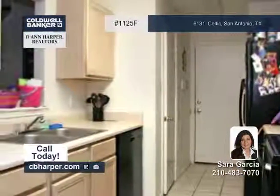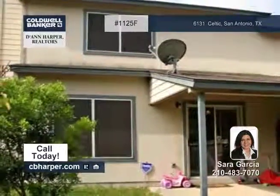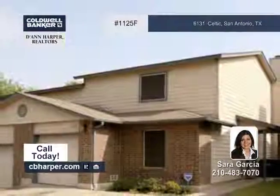This home is situated in the gated Villas at Northgate Community and is close to I-10, UTSA, and more. Call Sarah for all the details.